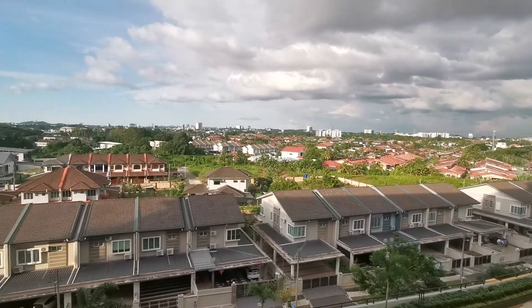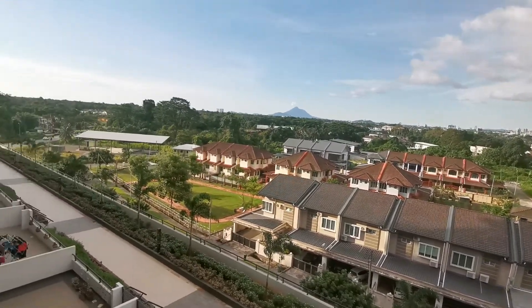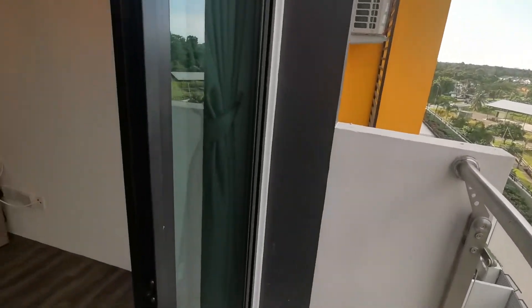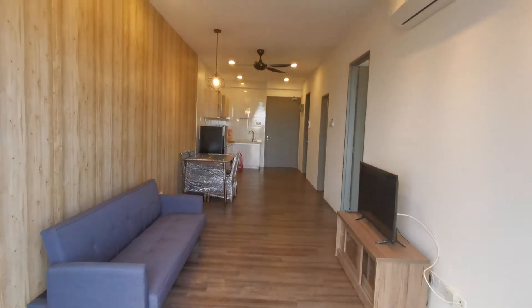This is the view of the unit. This is a one-bedroom, 669 square foot unit at Hatchcare Square — fully furnished unit for rent at 1,600. Everything is brand-new.